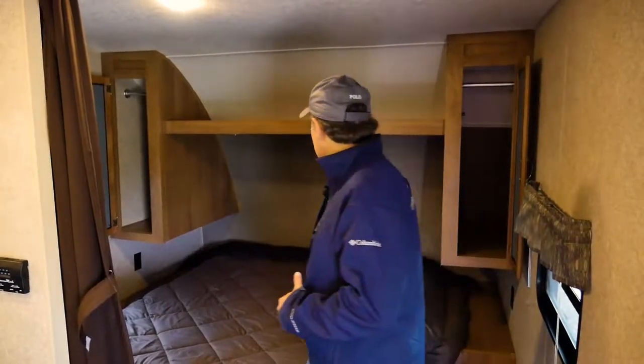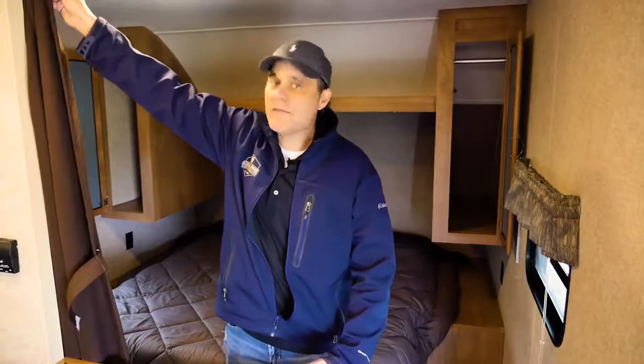We have a full size bed back here with wardrobe closets. And we have a privacy curtain for mom and dad.